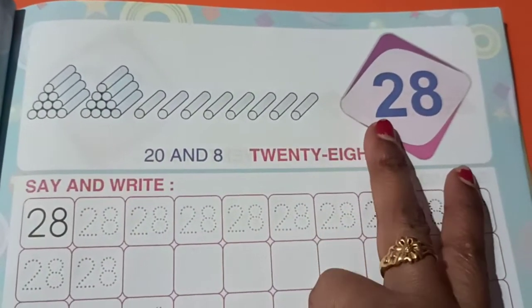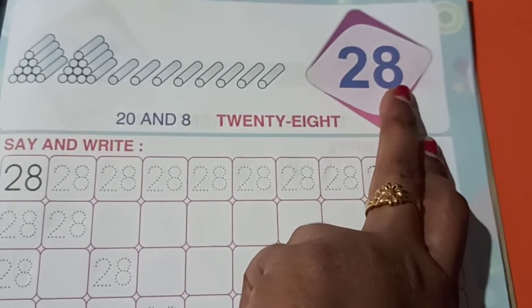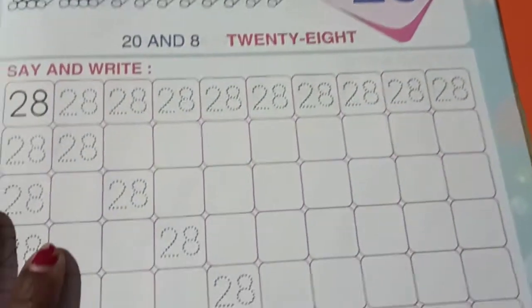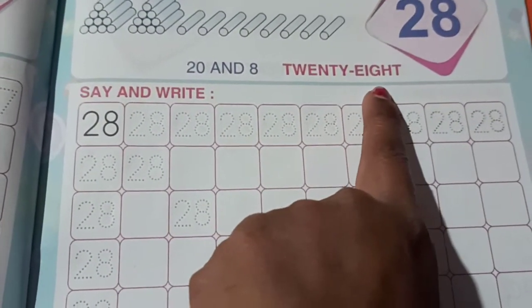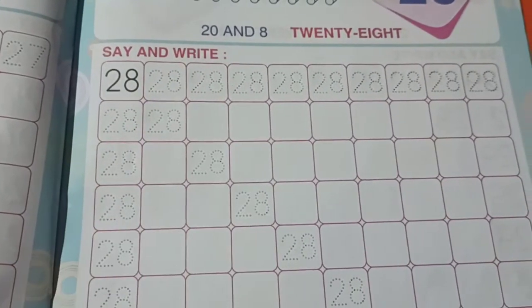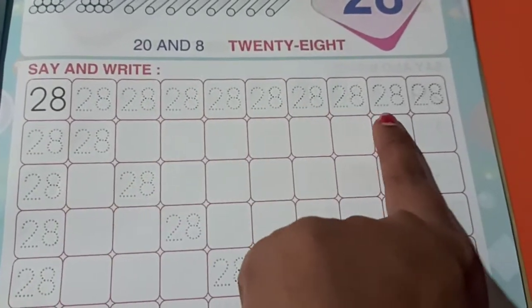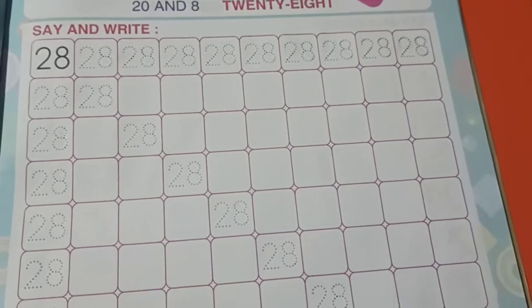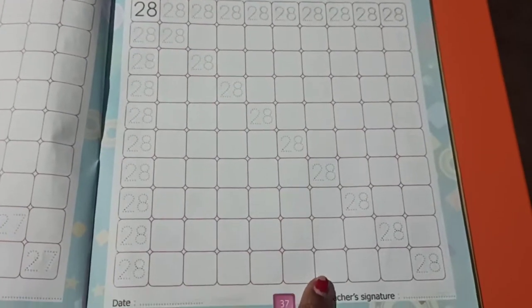What is there in page number 37 children? It's number 28. See children, here they have written in words 28. Say and write number 28. See children, here they have given dotted lines. You have to trace this first, then you have to write number 28 completely. Complete this page. Okay.